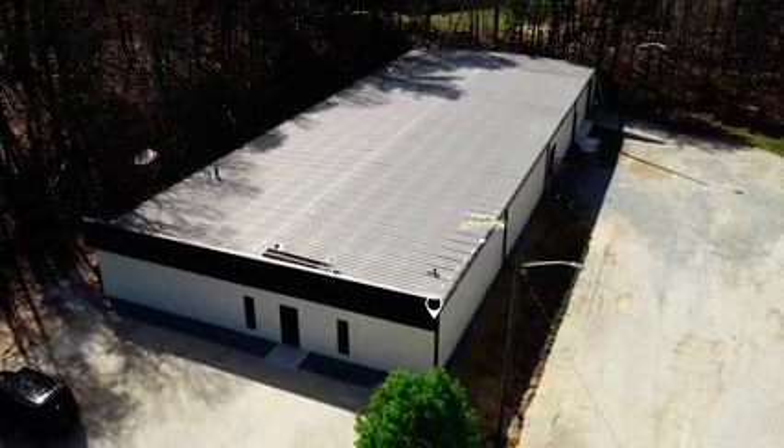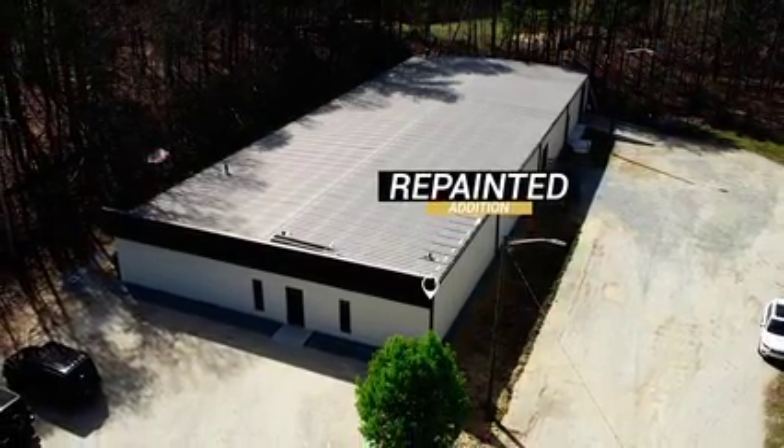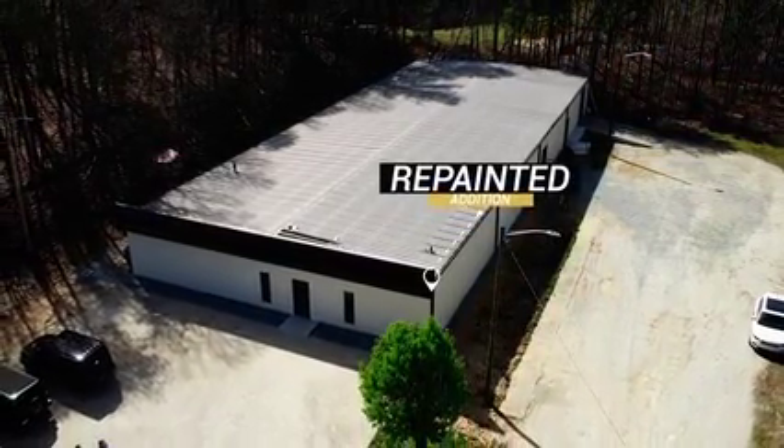This is a metal-sided building that has foam insulation and then stucco coating put on the outside — some people call it EIFS. It was not in good condition. We had to point all of that up and do quite a bit of repairs. And ultimately, what's finishing today is it had to be repainted to get rid of the unattractive colors that were here before.